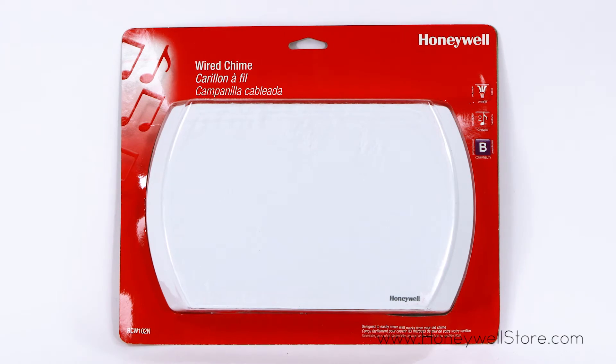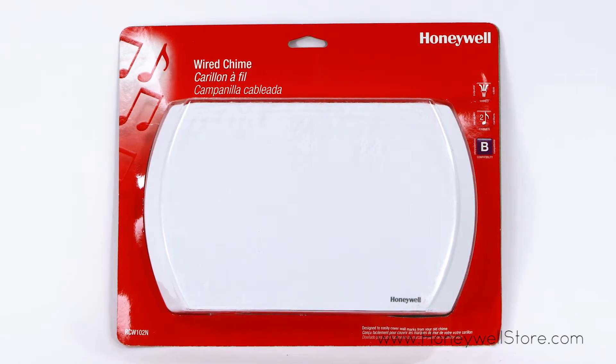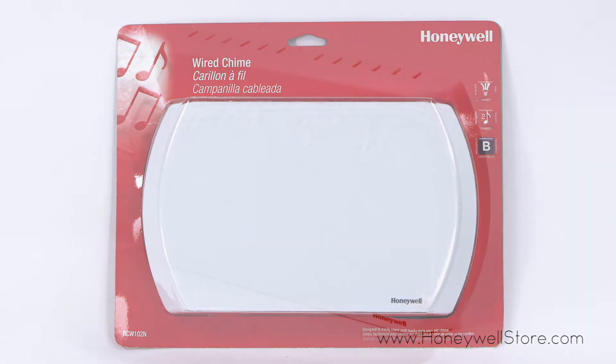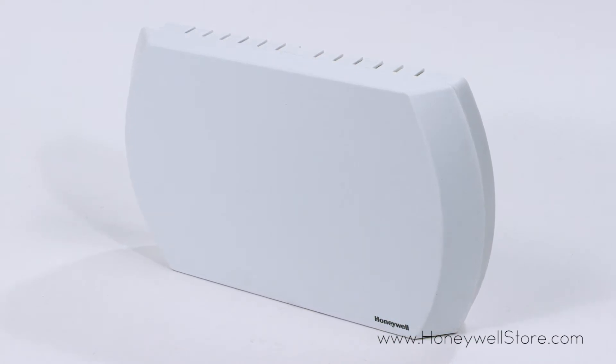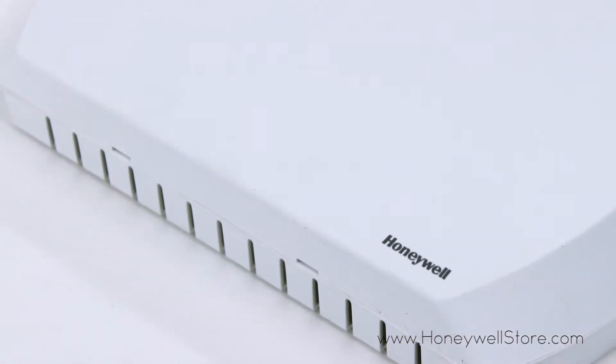The Honeywell Standard Wired Door Chime is a signature addition to any home. This door chime features an aesthetically charming design that can easily cover wall marks left by previous door chimes.